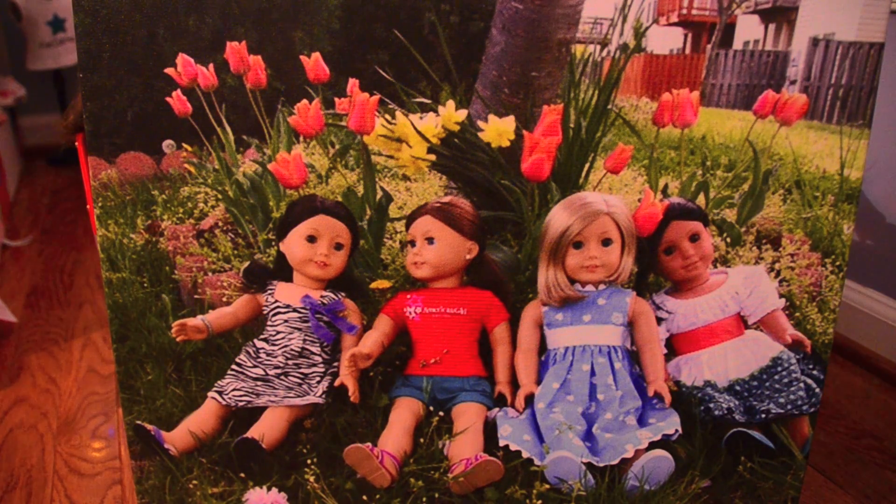The next thing my mom gave me is this beautiful canvas that has one of the pictures I've taken of my dolls, like, last spring. I really like this picture, and she got it printed onto this canvas, and I can hang it up in my room. On the box it said "to me, from Crystal," and I thought that was really awesome — so Crystal got it for me. Thank you, Crystal, you're very awesome.